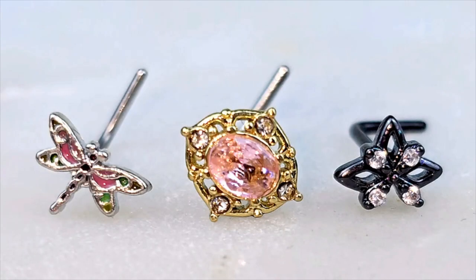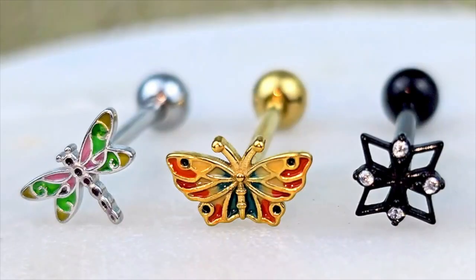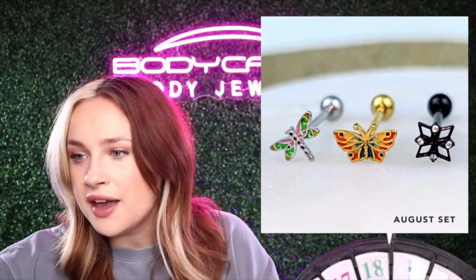These are all going to be L-shaped. Last but not least, we have the tongue club. If you have your tongue pierced, you're going to love these — it's going to be a longer bar and you have a dragonfly, a butterfly, and that awesome special-looking black piece as well. Let us know if you have your tongue pierced and if you like it or not.